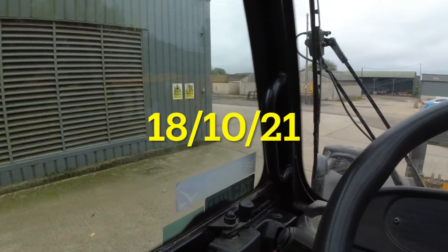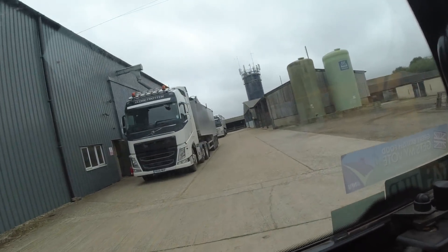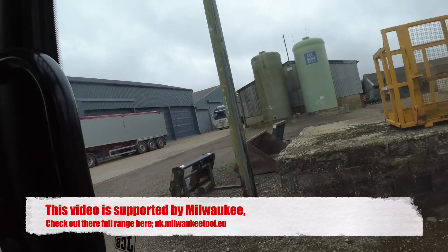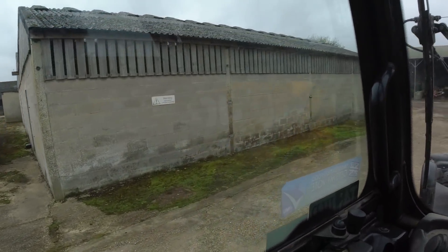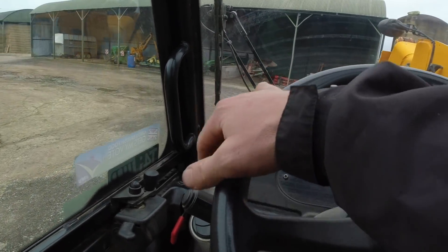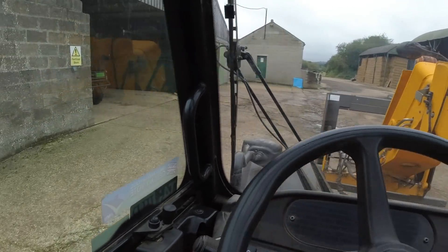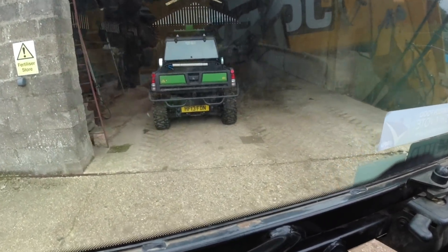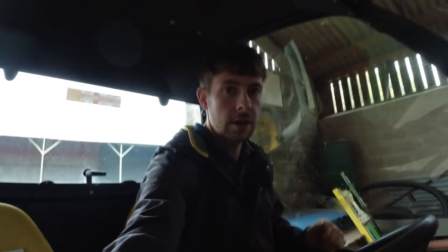It's Monday afternoon and as you can see we've got the first loads of wheat going out for the season - that's the first one right there. George is in charge of that - new George - he's in charge of grain. What I'm doing is sorting out the fertilizer shed. I think we've got some MOP coming in at some point. There's a gator in the way so I'll find the keys for that.